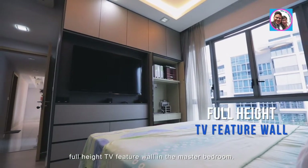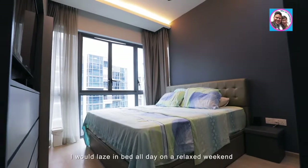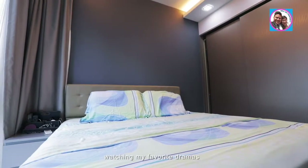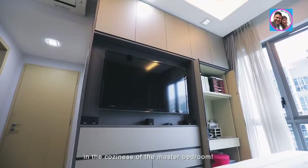If it is up to me, I will laze in bed all day on a relaxed weekend watching my favorite dramas in the coziness of the master bedroom.